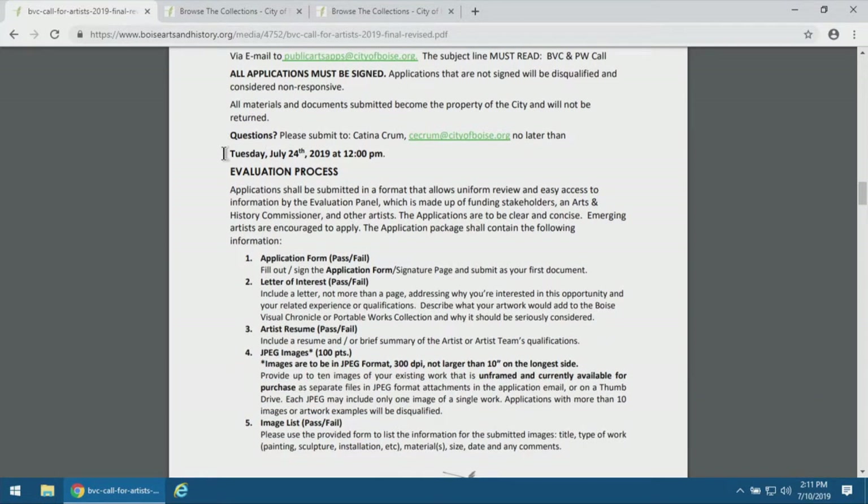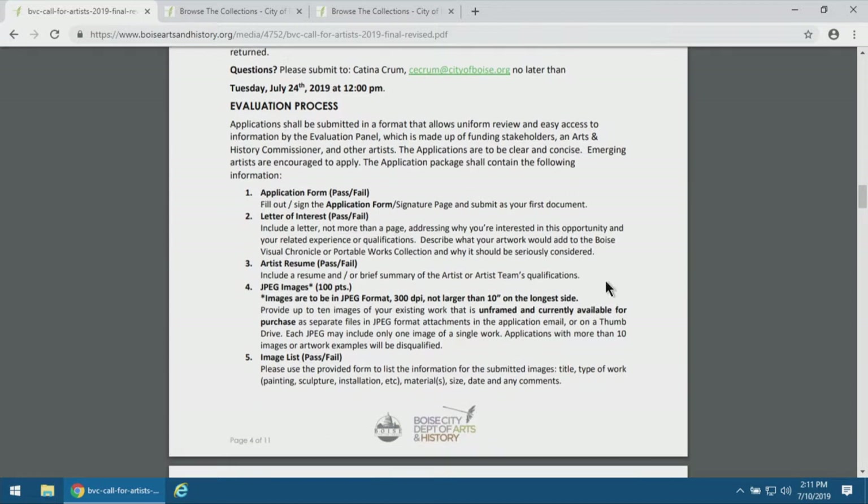The last day to answer questions is July 24th — pretty close to the deadline — so if there's one final thing you're concerned about, you still have time to get clarification. The evaluation process section further iterates what the selection panel will look at and what they'll actually be basing their scores on.